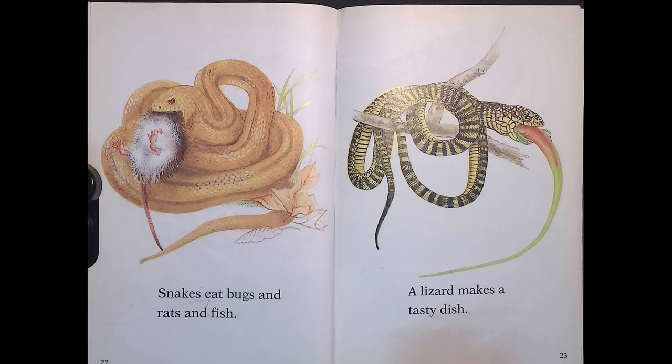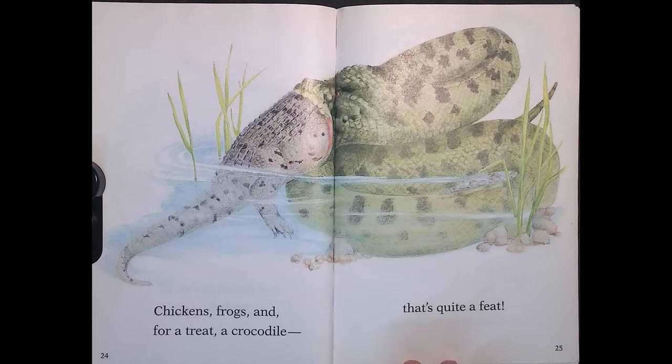Snakes eat bugs and rats and fish. A lizard makes a tasty dish. Chickens, frogs, and for a treat — a crocodile! That's quite a feat.